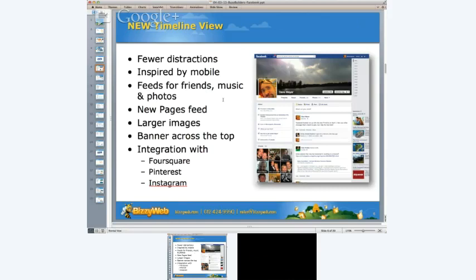Feeds now allow for sorting by friends, and you can look for just music and photos. There's a new pages feed where you can see the people and places that you like, larger images, and banners across the top. There's also integration with Foursquare, Pinterest, Instagram, and a few other tools. Facebook is really trying to integrate and is reaching out with partners, which is a somewhat surprising move.